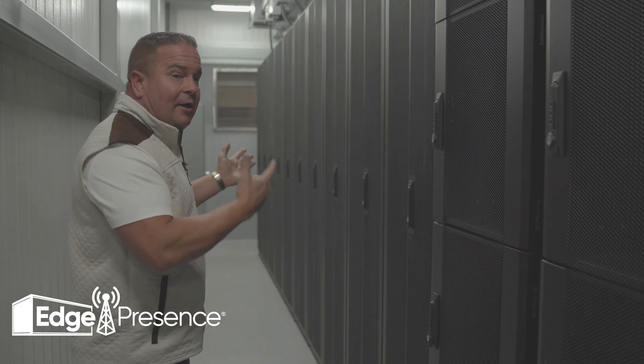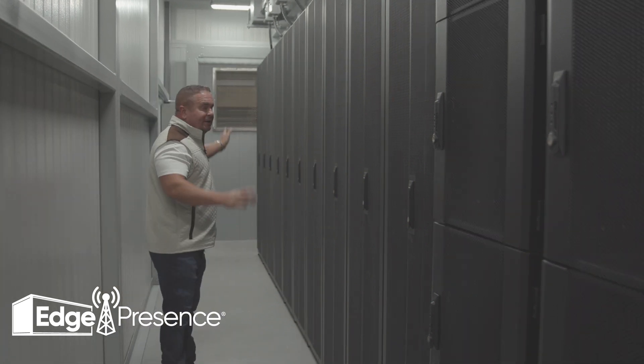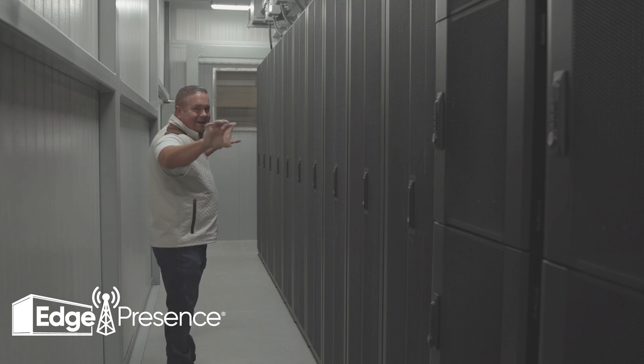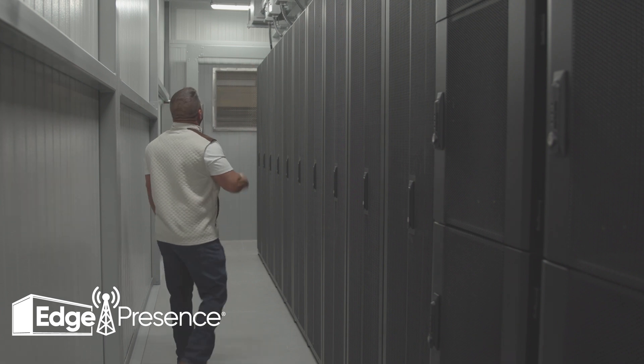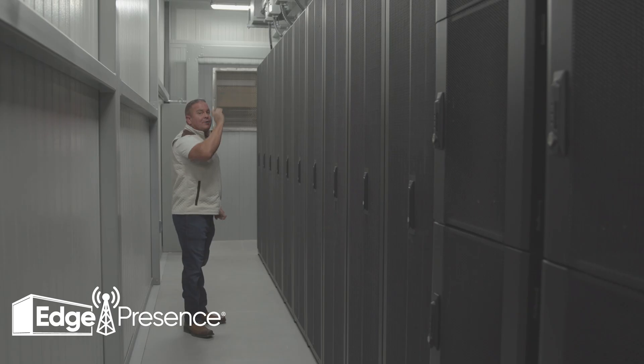Now that we're in the hot aisle, I'll explain how the system works. You have vents on each side of the room with a containment system that extracts the hot air out of this hot aisle. You'll also notice cameras on each side — the hot and cold aisle. Every inch of the data facility is under surveillance.